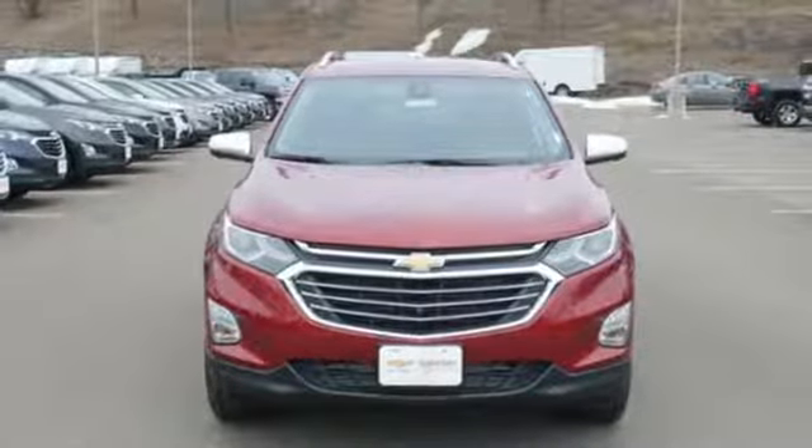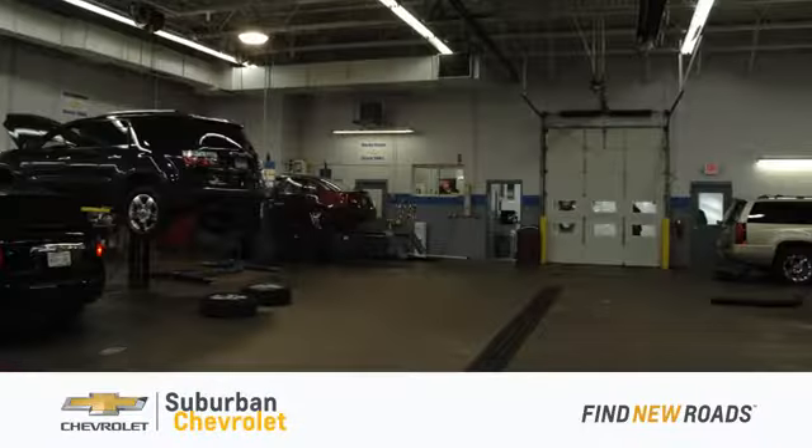Take it for a test drive today. At Suburban Chevrolet, we're all about service, selection and value.